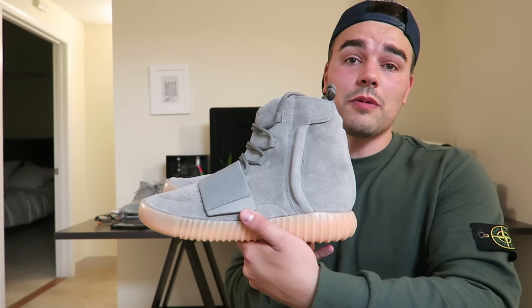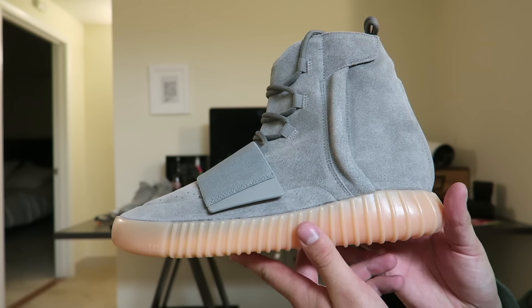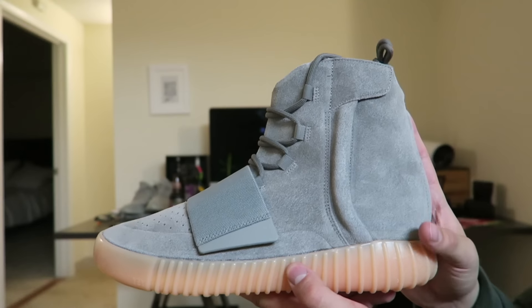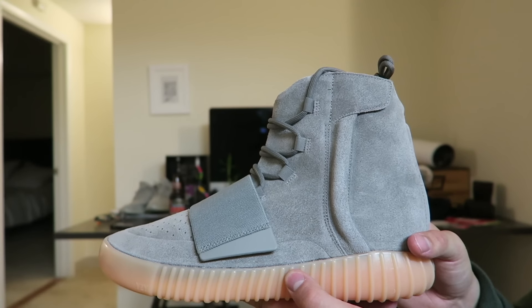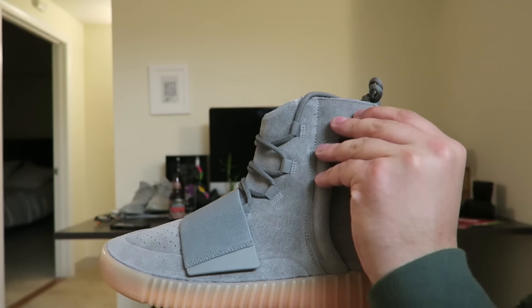Here is the sneaker — let's show you them more up close. Now you might be saying, wasn't there already a grey Yeezy Boost release? And yes there was, however there are a lot of improvements. I think the suede quality on this is much much better, and the overall construction of the zipper is better as well.